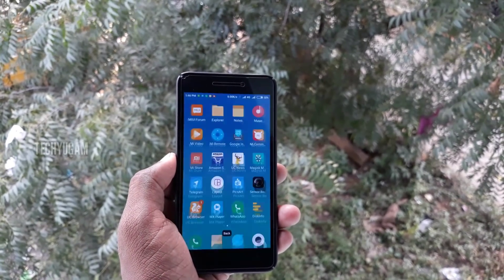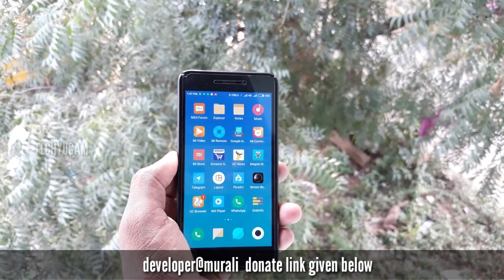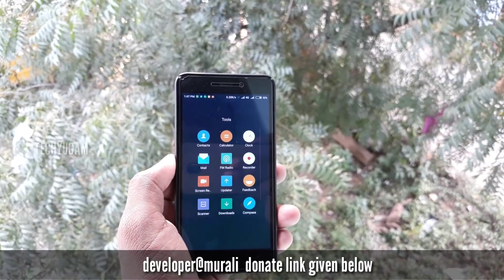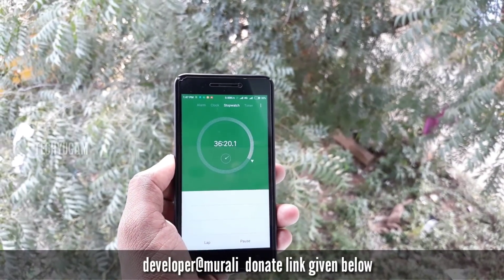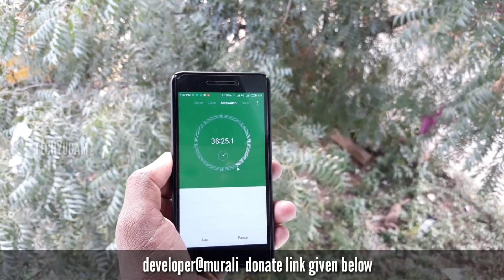The battery is very good in MIUI 9. I started the stopwatch at 39% — now it's at 32%, and it took 36 minutes to drain from 39% to 32%. So it's a good ROM for battery backup.